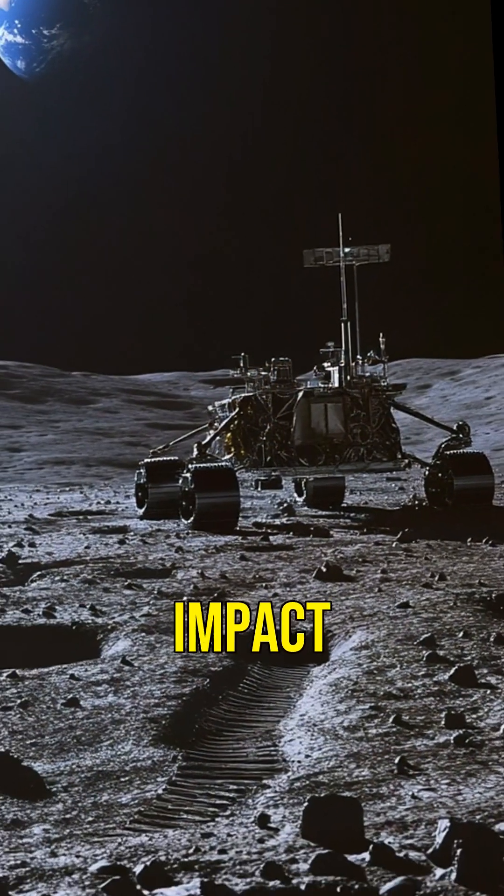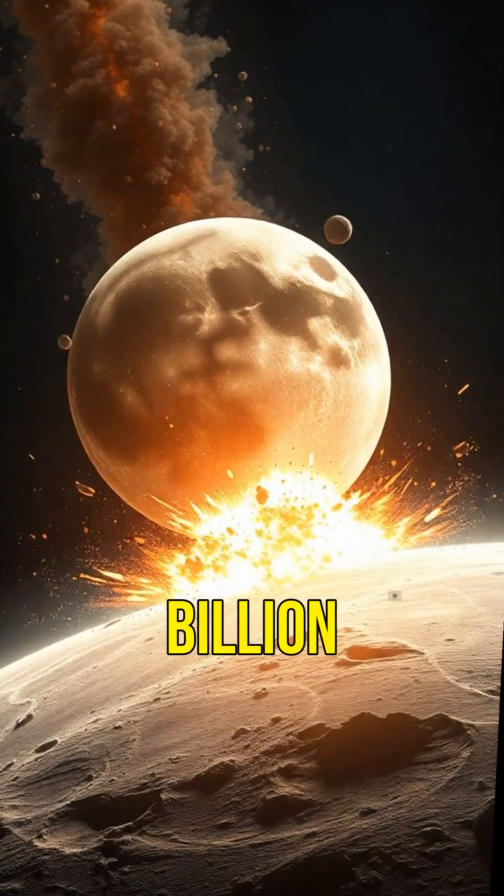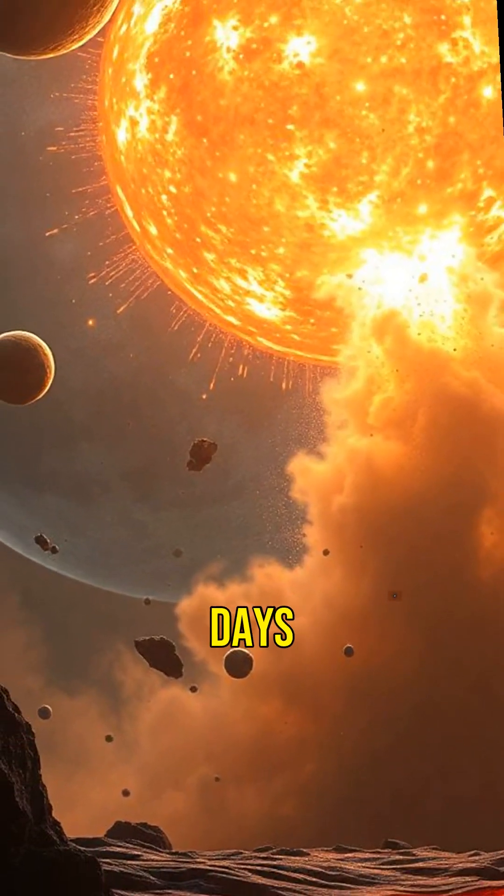Imagine the power of the impact that created it. Scientists believe the South Pole-Aitken Basin was formed over 4 billion years ago, during the early days of our solar system.